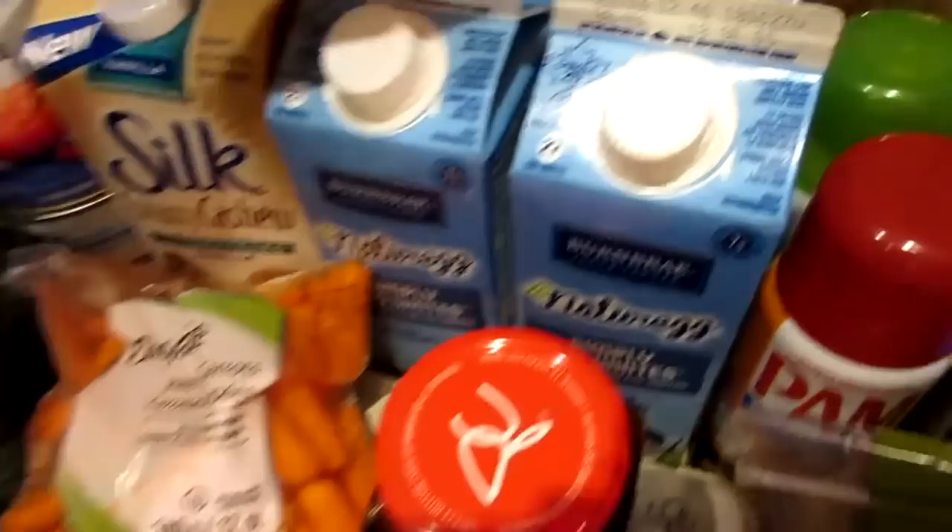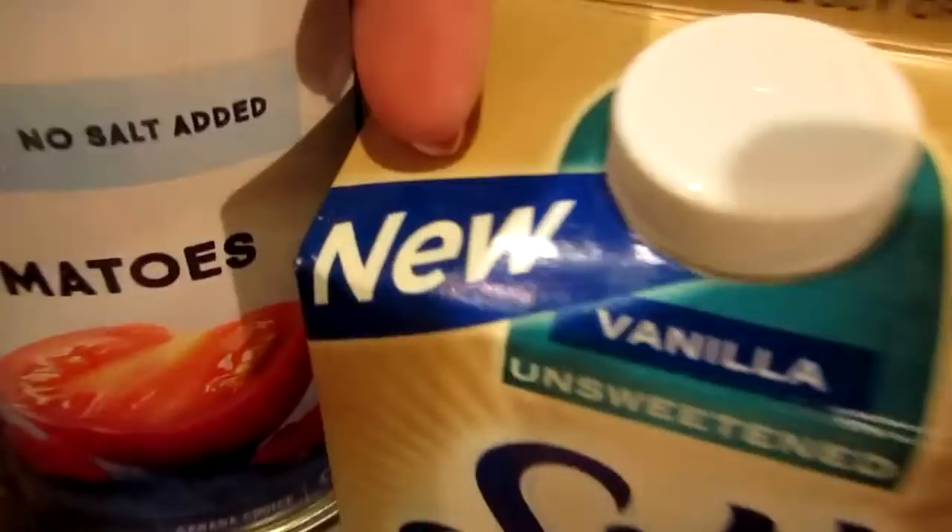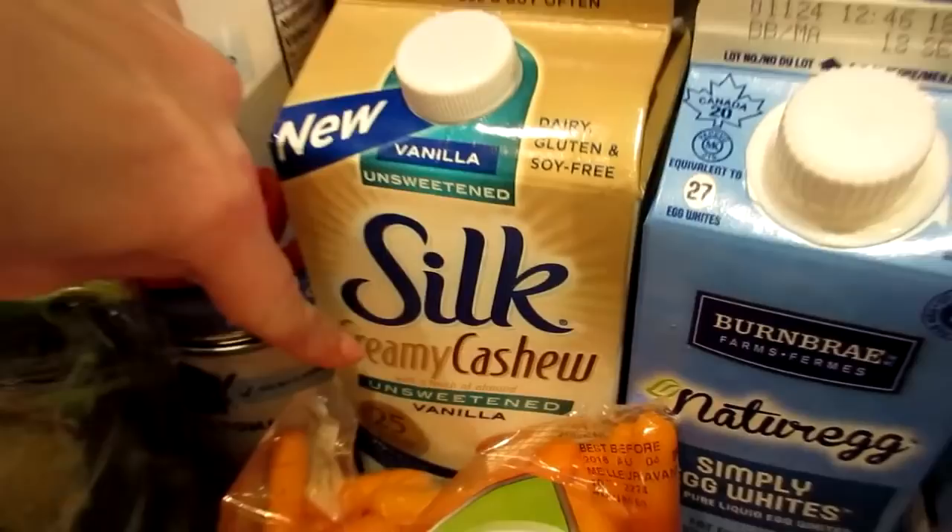Baby carrots, four egg whites, and a Silk creamy cashew unsweetened vanilla — why does it say 'new'? We've been buying that for like four years now. Silk creamy cashew unsweetened vanilla — no seals were harmed in the making of that silk milk, only cashews were harmed. Lots of cashews were smashed.